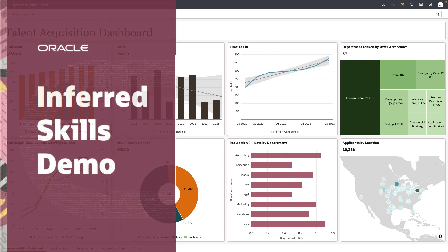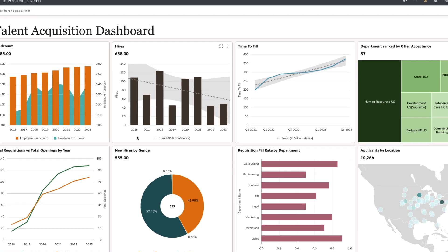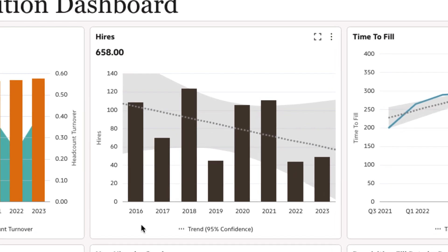This video demonstrates the use of AIML-based inferred skills within Oracle Fusion HCM analytics for faster, more targeted talent-to-business alignment. A high-visibility project that requires software engineers proficient in Python is slated to commence in three months. You need to assess the possibility of onboarding these talented individuals well ahead of the three-month timeline.